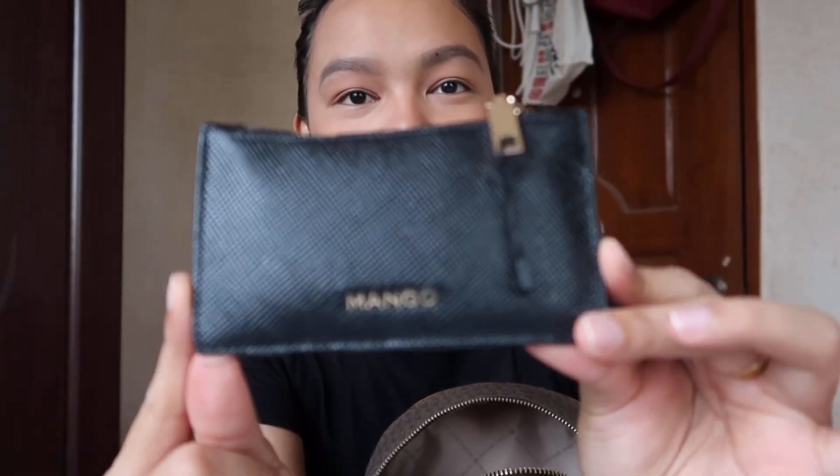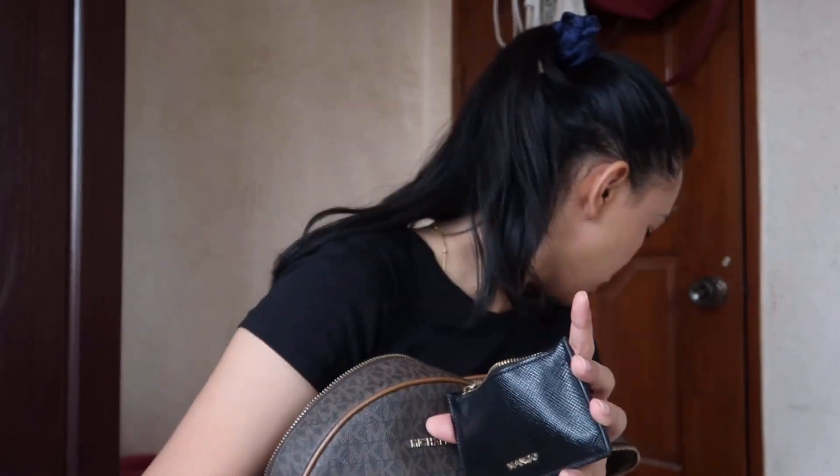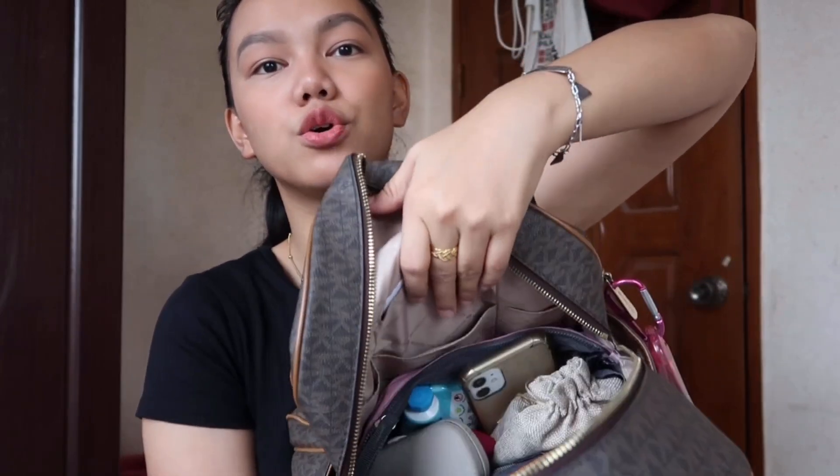I also have my wallet — it's a small wallet from Mango. I super duper love this wallet because it's very handy and it fits in any type of bag. I got this in Manila. I have my cards, and in here I keep my bills. I only have 200 pesos because I'm not really a cash-heavy person — I tend to spend money if I have a lot of cash on hand. So the big money is stored in this pocket.